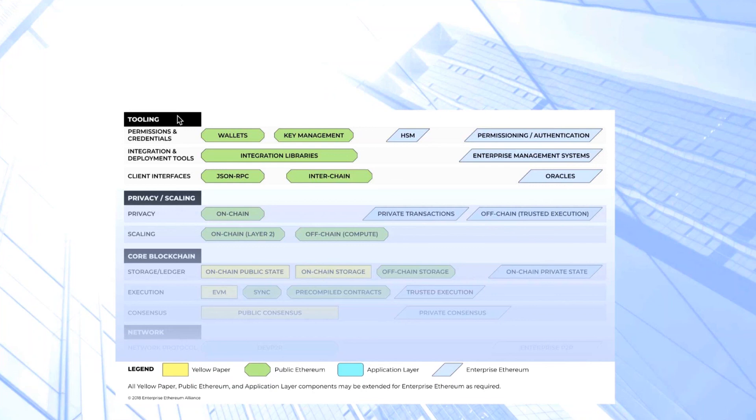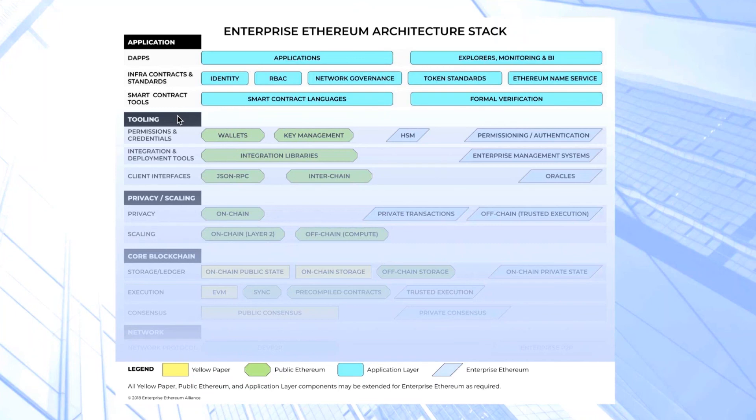Finally, we have the application layer. At the base level, we have smart contract tools focused on the creation of smart contracts and the abstractions used to actually create smart contracts and generate code that can be executed in Ethereum. We also have a layer of infrastructure contracts and standards, which include initiatives such as ERC-20, the standard for creating tokens on Ethereum, which has had multiple iterations. We envisage that over time, a lot more standards will be created providing best practices for certain types of tasks on Ethereum. At the very top layer, we have the decentralized apps, where these applications sitting on top of the blockchain live, and also additional tools for monitoring and understanding what's going on behind the scenes.